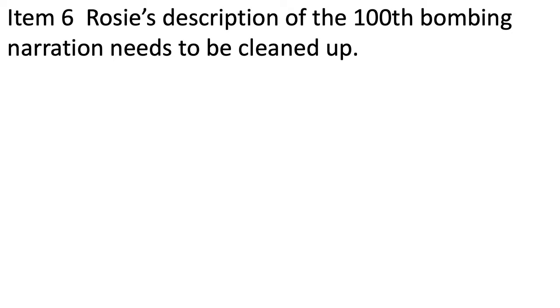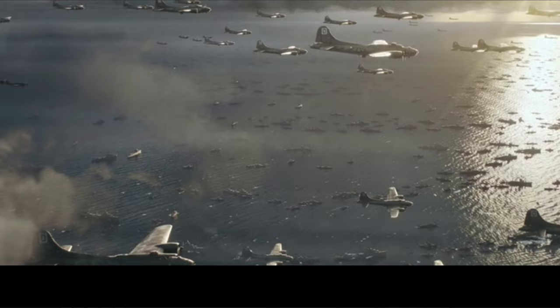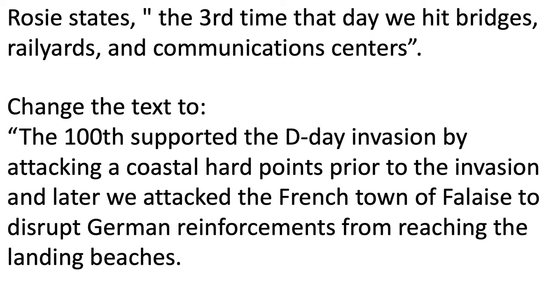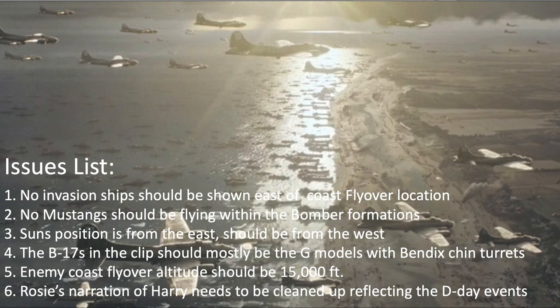Item number six: Rosie's description of the 100th's bombing narration needs to be corrected. Rosie relays to Harry, "The third time that day we hit bridges, rail yards, communications centers so the Germans weren't able to bring up any reinforcements." He should have said the 100th supported the D-Day invasion by attacking coastal hardpoints prior to the invasion, and later attacked the French town of Falaise to disrupt German reinforcements from reaching the landing beaches. The 100th only attacked twice on D-Day, not three times. If you've enjoyed this Masters of the Air fact-check deep dive, please consider liking and or commenting on the video.